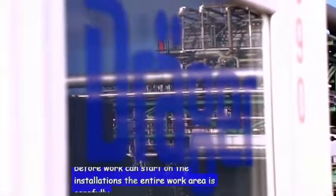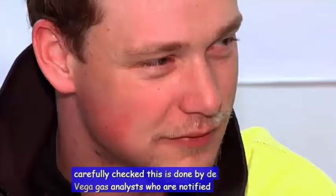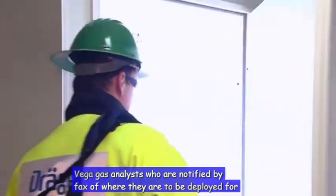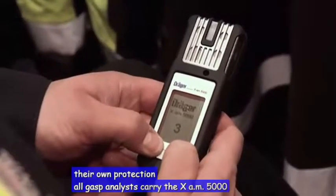Before work can start on the installations, the entire work area is carefully checked. This is done by Drega Gas Analysts, who were notified by FACs of where they are to be deployed. For their own protection, all Gas Analysts carry the XAM5000.